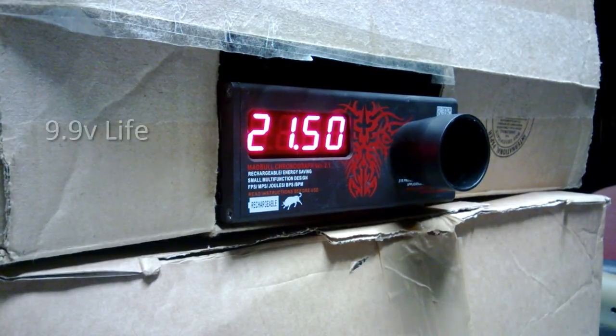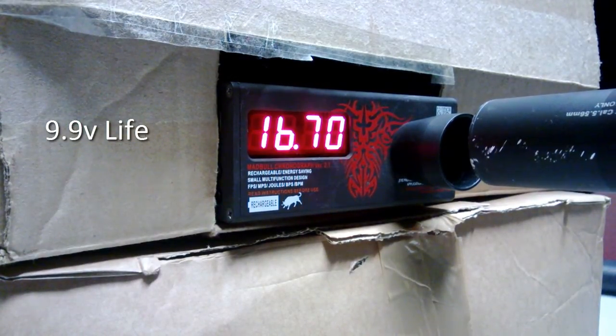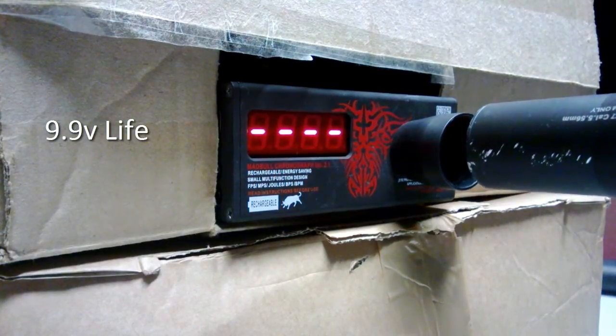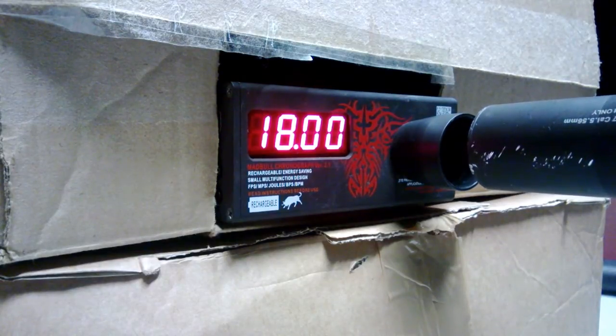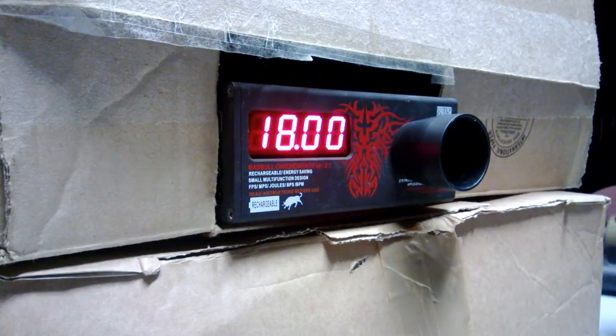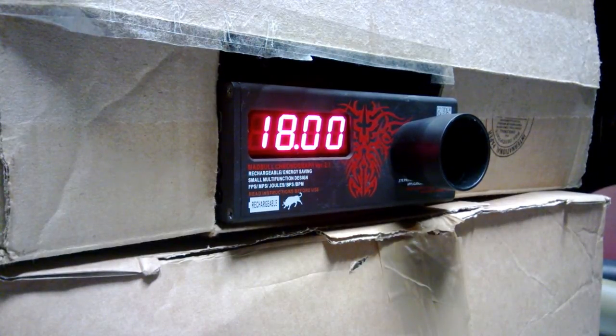Finally, we're going to try the LiFe battery, which is a 9.9 volt battery. At first I was seeing around 16 rounds per second, but the barrel wasn't aligned with the chrono. Once aligned, it does around 18 rounds per second — about 2 rounds per second less than the 11.1 LiPo and 3 to 4 more than the 7.4 LiPo.